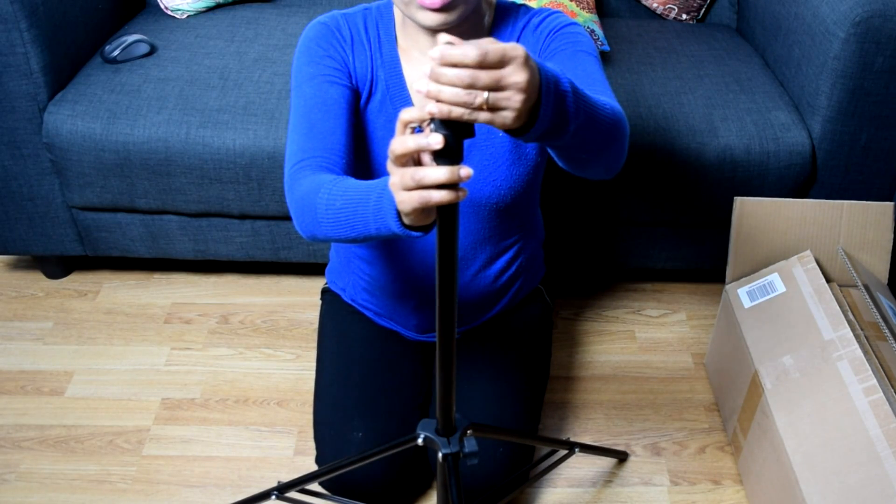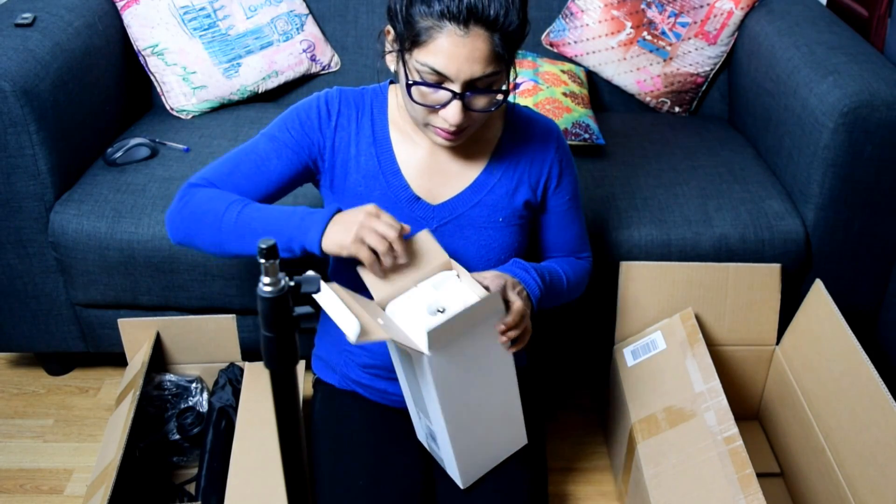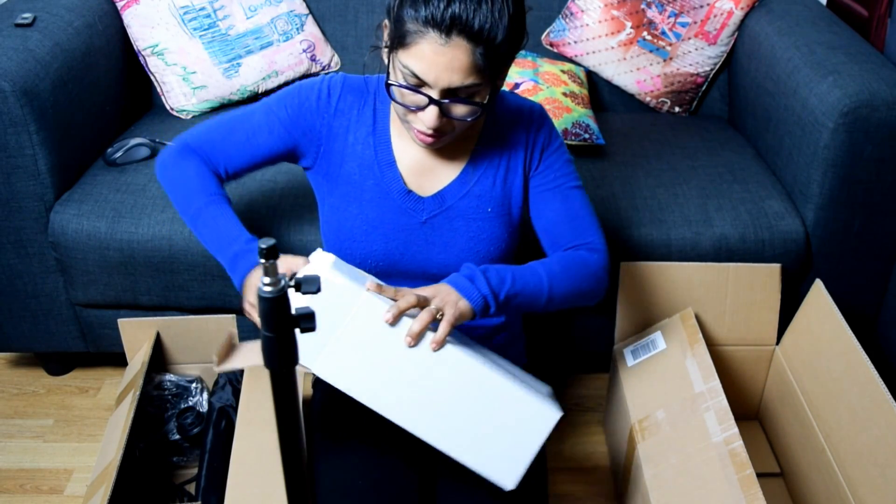This is the top cover that you need to remove before putting in the socket for the light bulbs. And the next thing in the box is the bulbs, which are the most precious part.